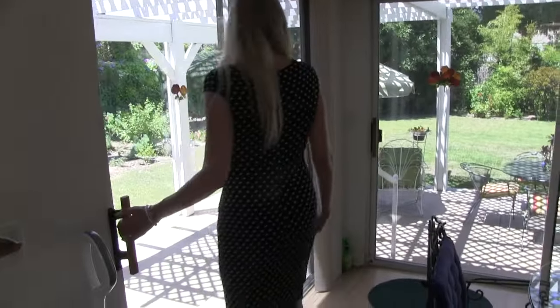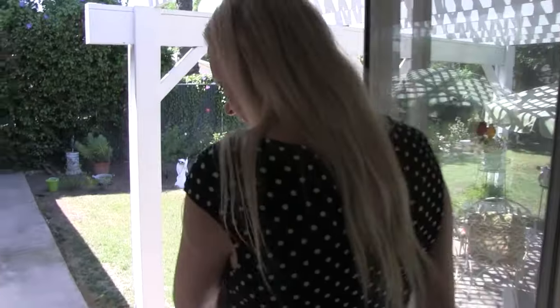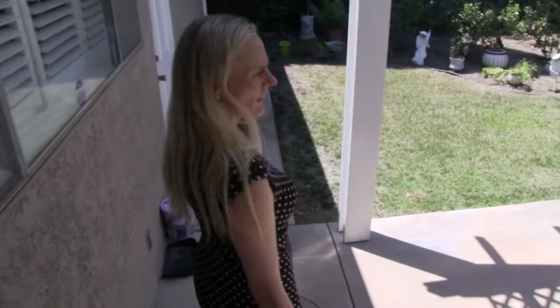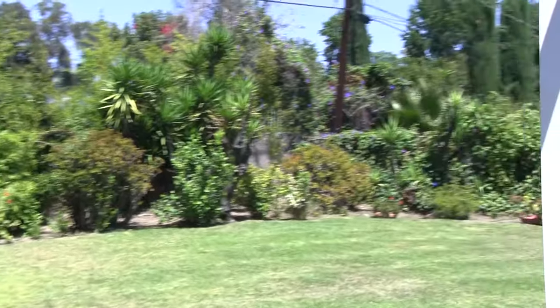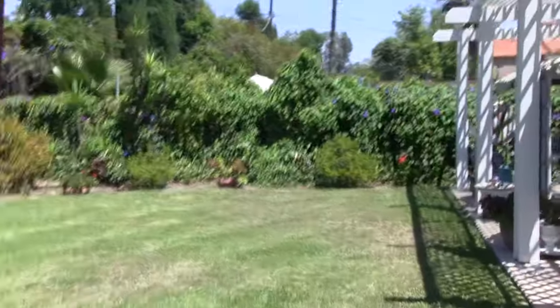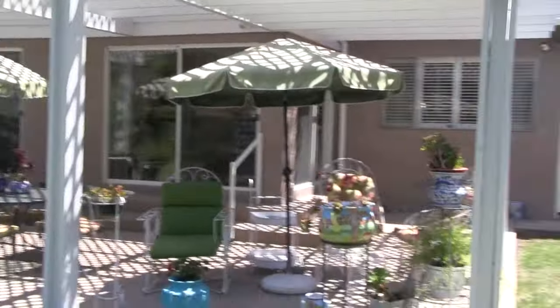Let's go outside and take a look at the beautiful 10,000 square foot lot backyard. No pool, so there's room to add a pool or to just enjoy. We've got a rose garden here, a wonderful pergola for al fresco dining outside. It's very private and everything is grown in.